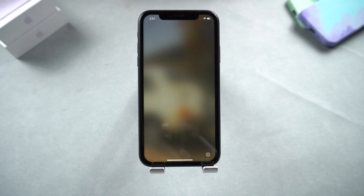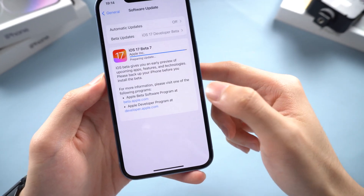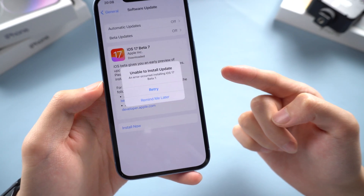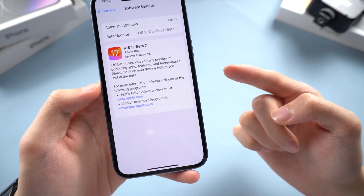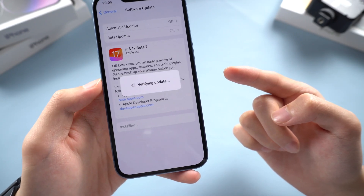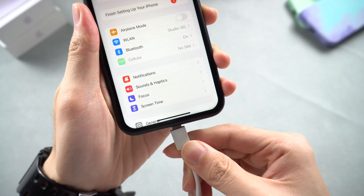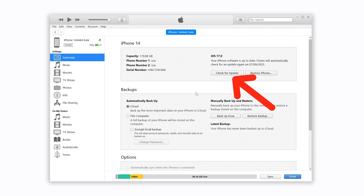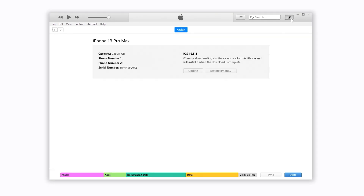But during the download and install process, you might encounter situations keeping you from updating to iOS 17. Don't worry — you can use iTunes or Finder to update. Connect your iPhone to your PC or Mac and open iTunes or Finder. Click the Update option and confirm. iTunes or Finder will begin to download the firmware, and once it's done, it will start the update process.